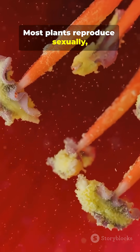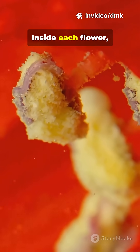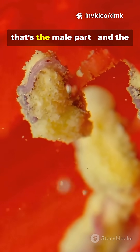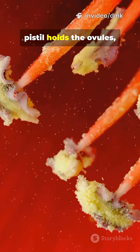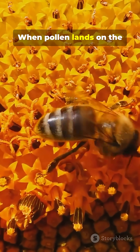Most plants reproduce sexually, using flowers as their reproductive organs. Inside each flower, the stamen makes pollen — that's the male part — and the pistil holds the ovules, which are female cells.